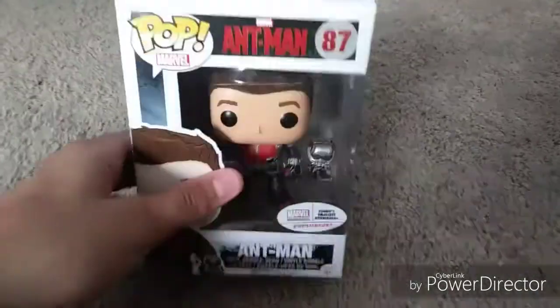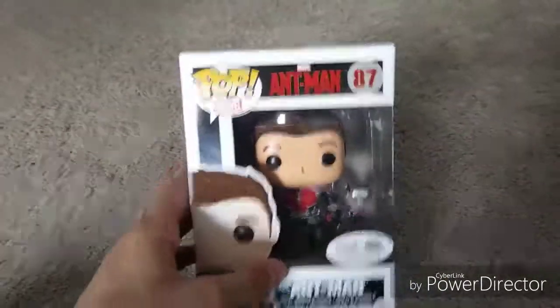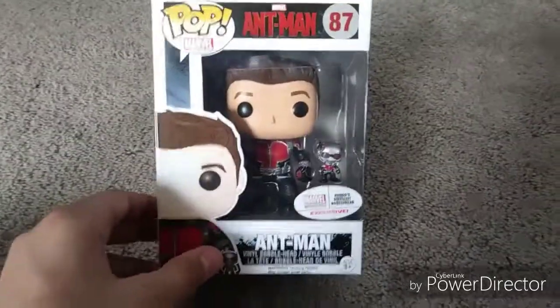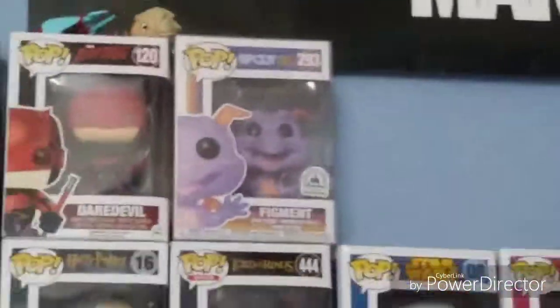Wouldn't it be great if the sequel to Ant-Man was an hour and a half of this little guy? What I find really cool about this Pop, in all seriousness, is that it's two exclusives — it's the Collector Core exclusive Pop, but it's also Funko's smallest bobblehead. So it's actually a two-for-one, super special. This guy was my most recent grab, and I actually have two of them.